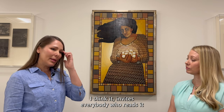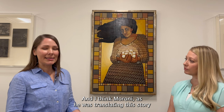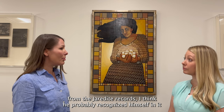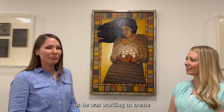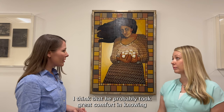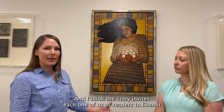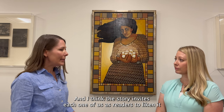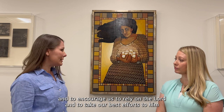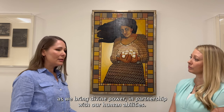This is such a powerful story. I think it invites everybody who reads it to liken it to their own lives. I think Moroni, as he was translating this story from the Jaredite records, probably recognized himself in it as he was working to compile and redact scripture, knowing it had an important role to play in the latter days, and felt intense anxiety about it. He probably took great comfort in knowing that he could offer his human creation to the Lord, who would then bless it and bring it to life as scripture. The story invites each one of us to rely on the Lord, to take our best efforts to him, and ask him to partner with us as we bring divine power together with our human abilities. That's when God's work can get done.